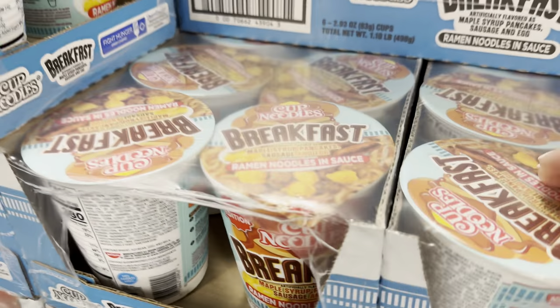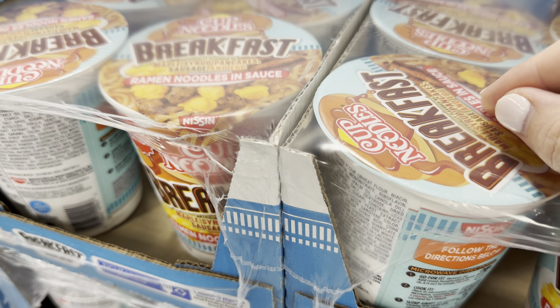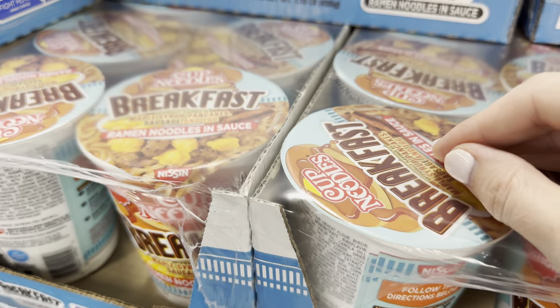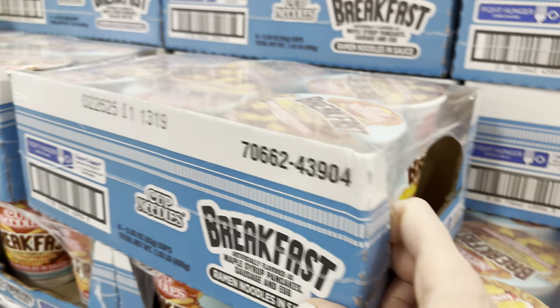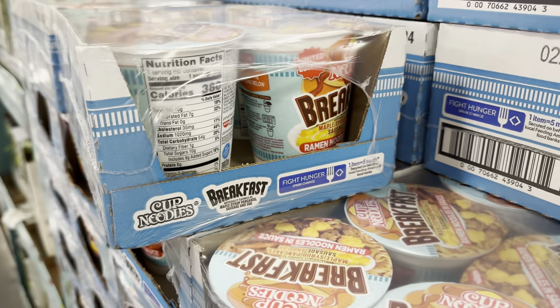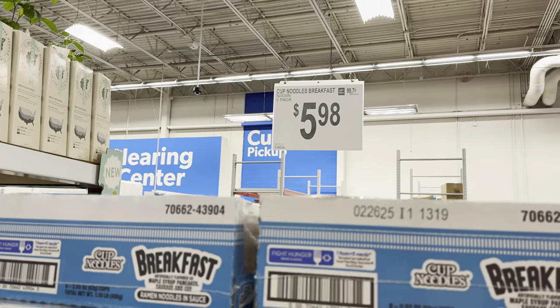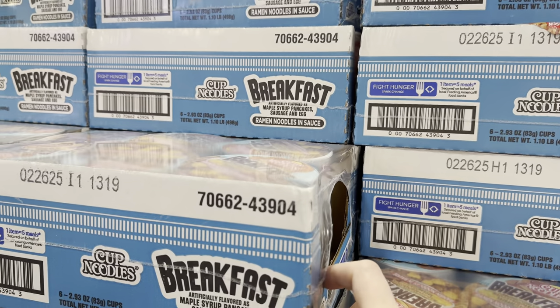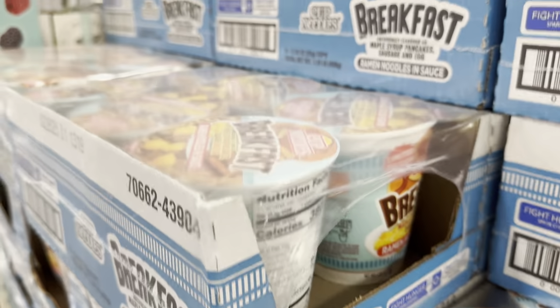What do my eyes see here? This is Cup Noodles Breakfast — maple syrup, pancake, sausage and egg ramen noodles and sauce. It's just getting out of control. It looks like you get some big ones and it's all ready to go. $5.98 for the six-pack. How many of you are going for it? I'm going to pass — I'll let you go for it and tell me what you think.